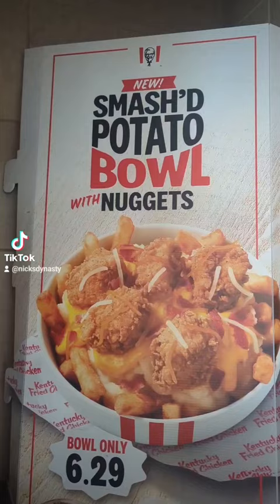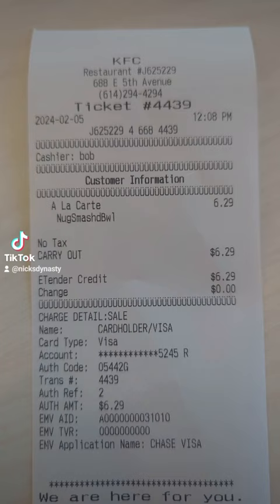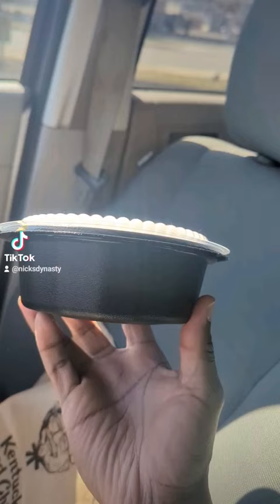KFC Advertisements has me here to try their new smashed potato bowls with the nuggets. We're going to see what this tastes like. We did pay $6.29 for this — maybe it's a little hefty.